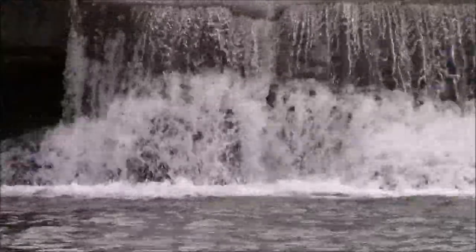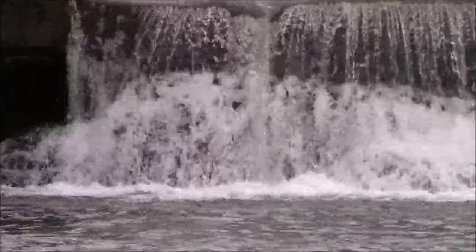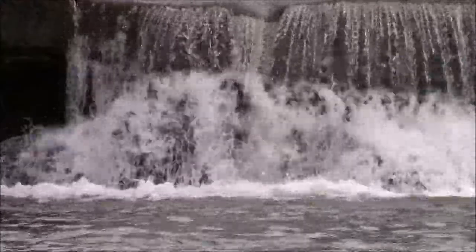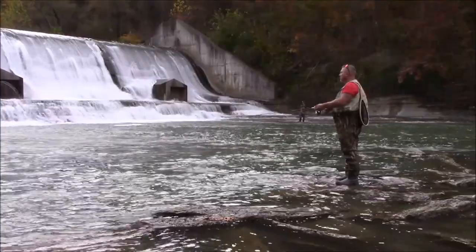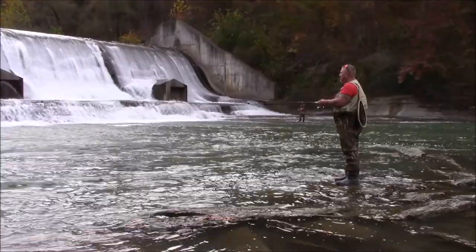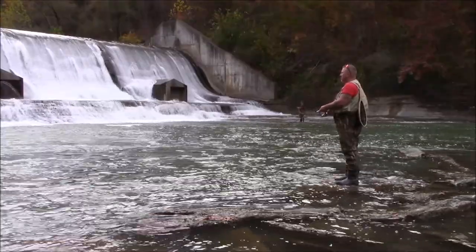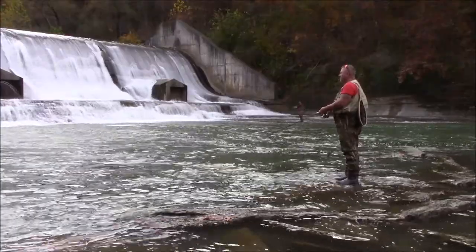Work has not yet begun on the renovations to the dam. There are concerns that invasive species like the sea lamprey may encroach upon the pristine fishing habitats upstream. The waters above the dam are loaded with brown and rainbow trout, and many of the small tributaries also contain native brook trout. There are concerned outdoorsmen who fear that allowing the steelhead upstream will hinder these other healthy trout populations. A steelhead is really just an oversized lake-dwelling rainbow trout, but it's still considered a unique species.